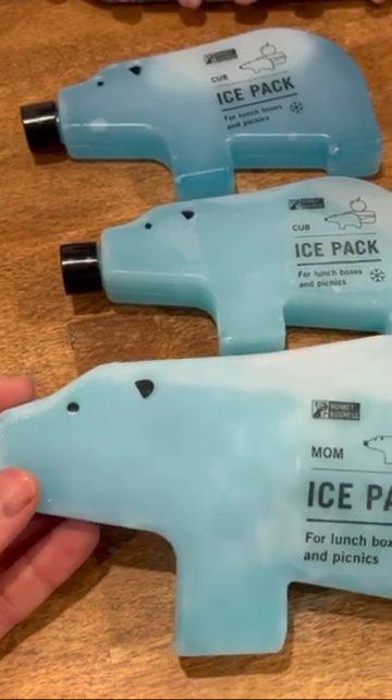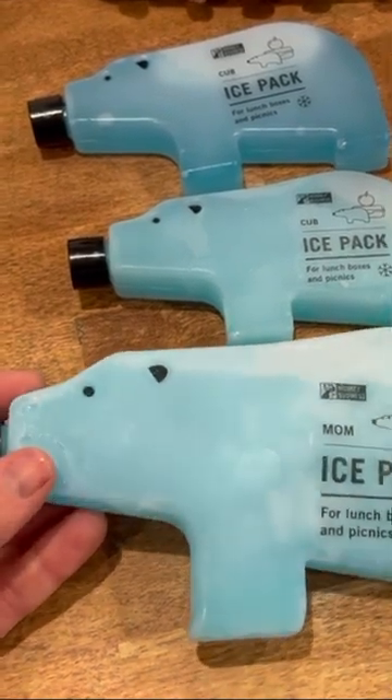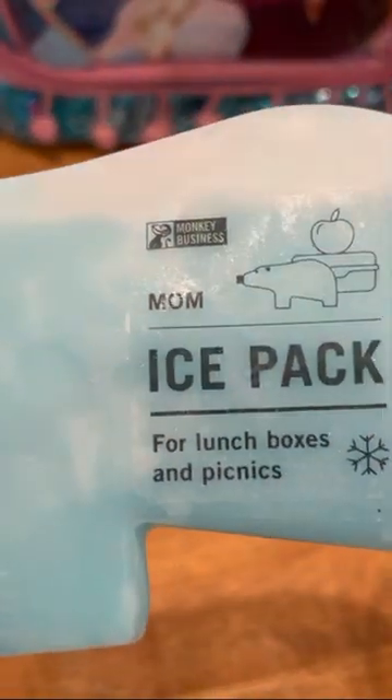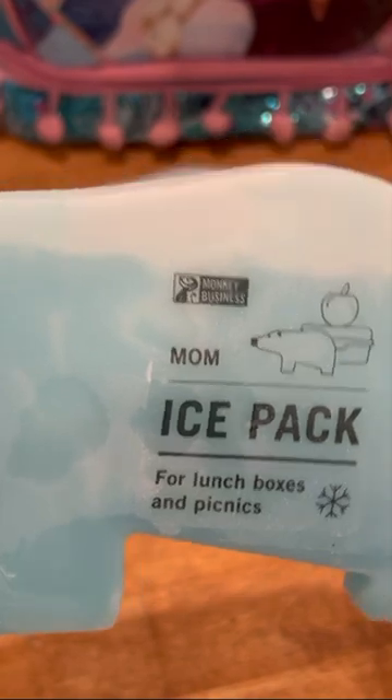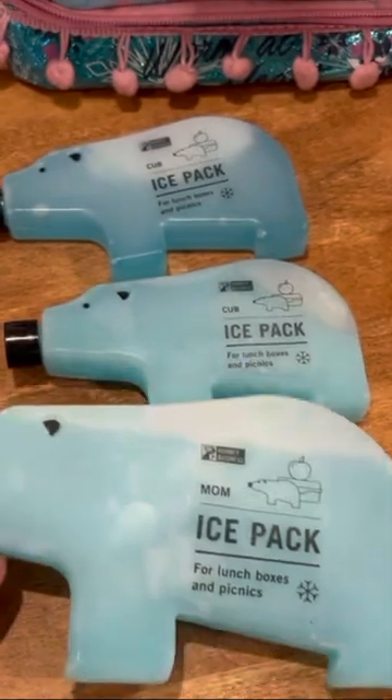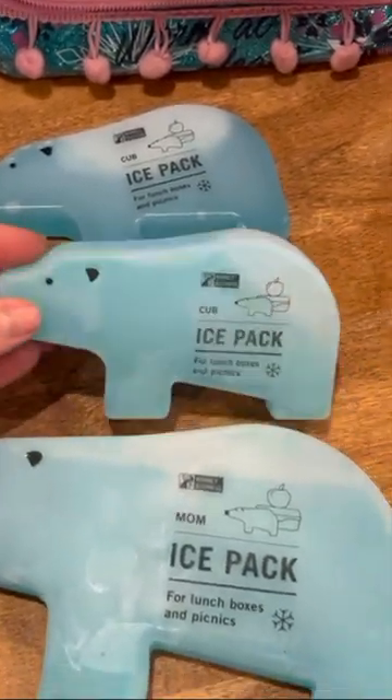Hey everyone, on today's video I wanted to show you this set of ice packs. I think these are darling. This comes from Monkey Business. These are a cute little set of cub ice packs. This is the mom, as you can see, and then we have two baby bear cubs.